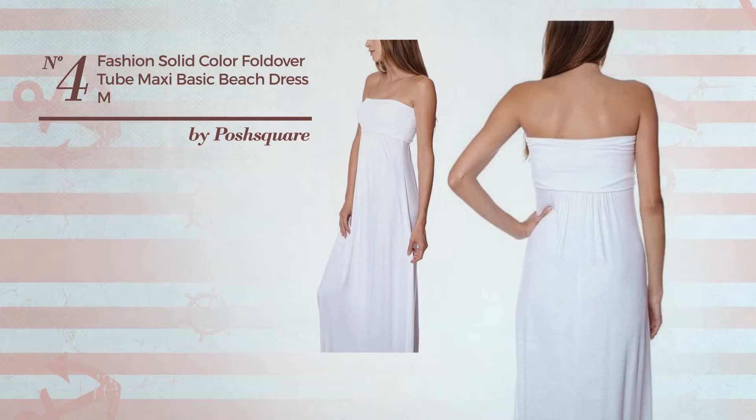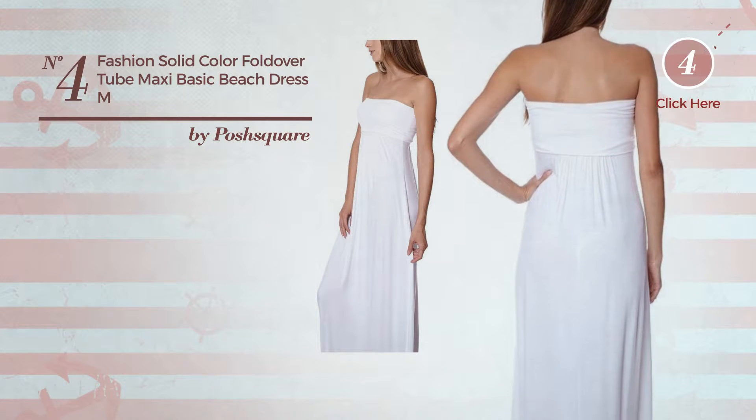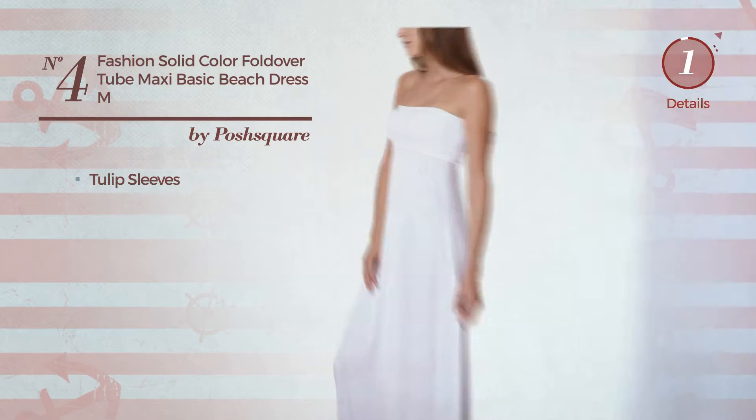Number four: a beach maxi length dress featuring a solid look, crafted from quick-drying material. This dress includes two-up sleeves. Available in eight colors.